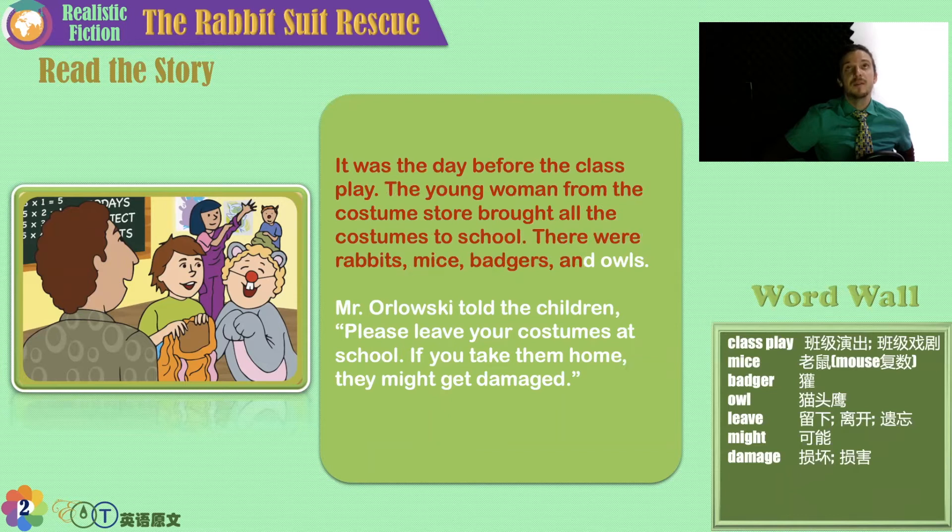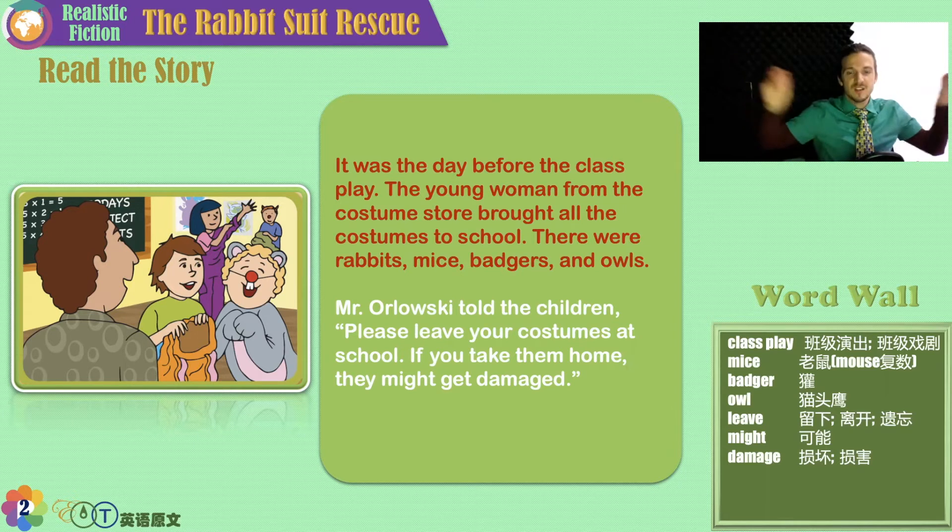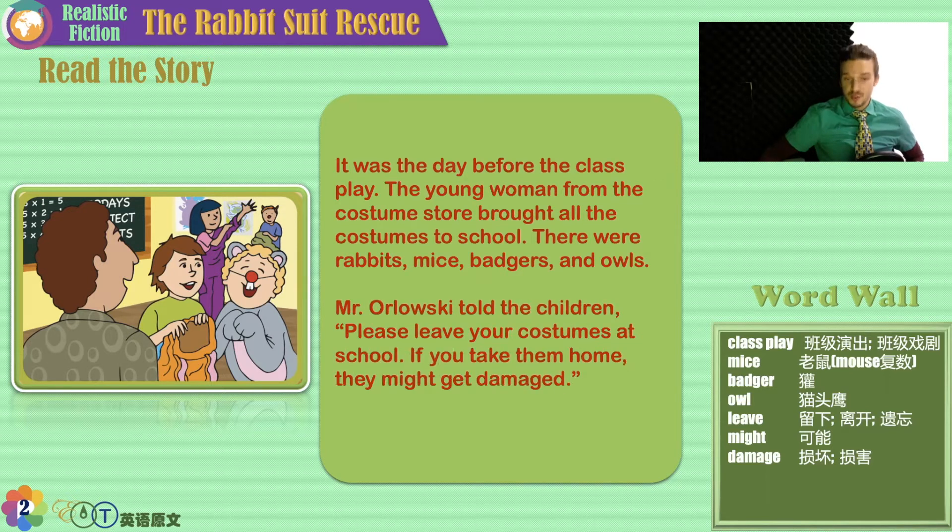It was the day before the class play. The young woman from the costume store brought all the costumes to school. There were rabbits, mice, badgers, and owls — rabbits with long ears, mice that eat cheese, badgers with black and white circles on their eyes, and owls. Mr. Orlowski told the children: please leave your costumes at school. If you take them home, they might get damaged, hurt, ruined, dirty.